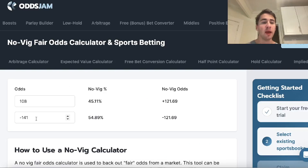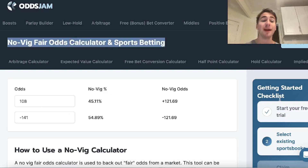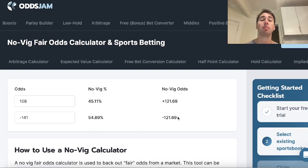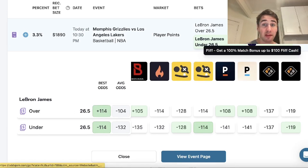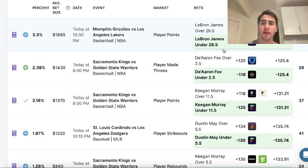If you take Pinnacle's market — they have the under at minus 141 and the over at plus 108 — you can use a no-vig odds calculator to strip out the vig. That's a 33-cent spread. Once you remove the vig, the fair price on the under is minus 121.7. We're getting minus 115 on Fliff. So whenever you're placing bets, you're always getting better odds than the no-vig fair odds.